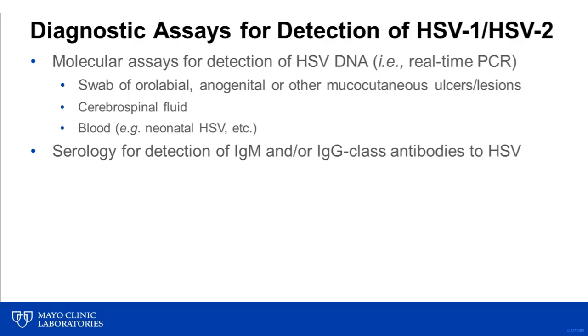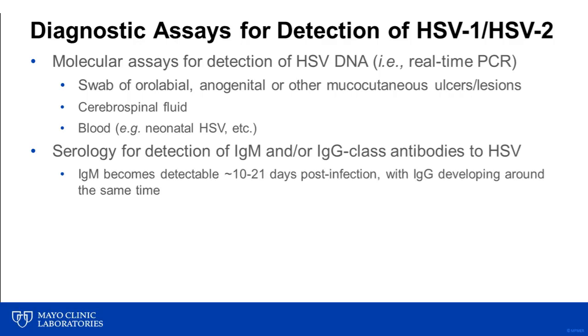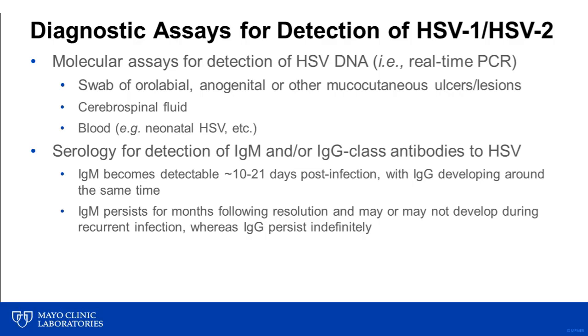Serologic testing for detection of IgM and/or IgG class antibodies to HSV is also available. There are a number of factors important to consider and understand when it comes to serologic testing for HSV antibodies. IgM antibodies typically become detectable about 10 to 21 days post-infection, with IgG class antibodies developing around the same time. Also, IgM antibodies may persist for months following resolution of the initial infection and may or may not develop during recurrent infection, whereas IgG will persist indefinitely.